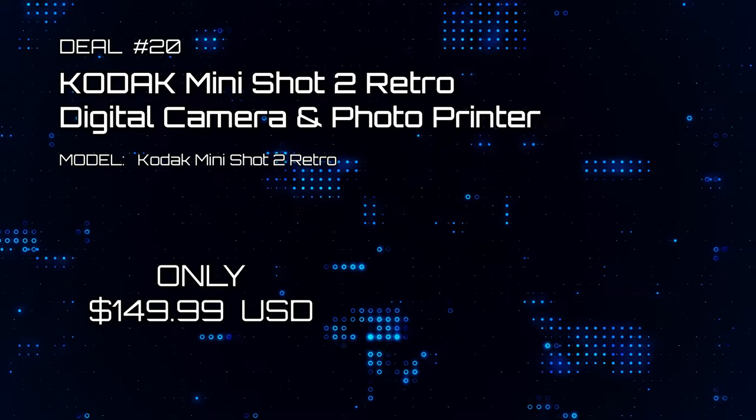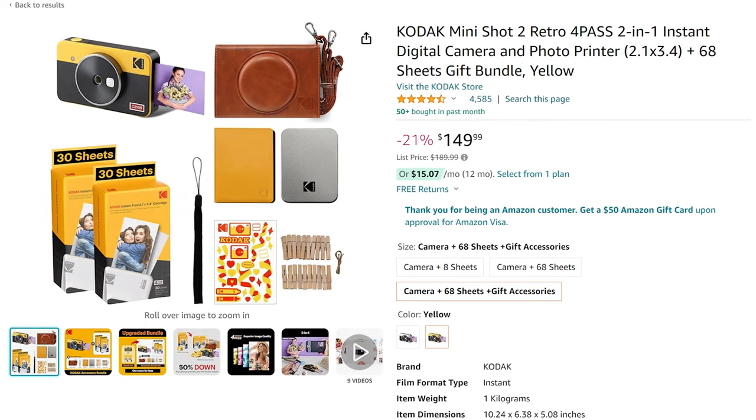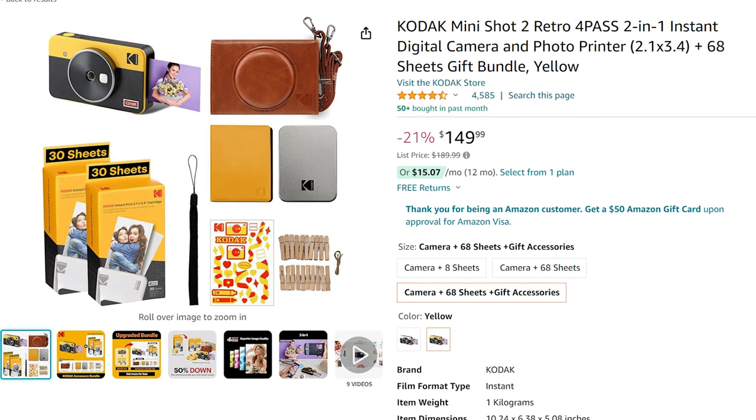And last but not least, the Kodak Mini Shot 2 Retro Digital Camera and Photo Printer. My god, it's a blast from the past. Now you can take those digital pictures and print them on the fly — makes for an awesome gift.